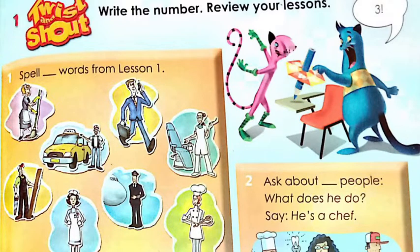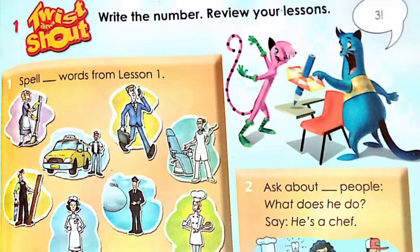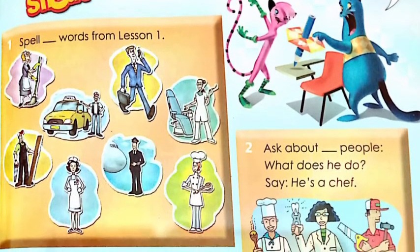Sorry, this one is not nurse — it's a dentist, I forgot. Then you have nurse. And you have a chef.